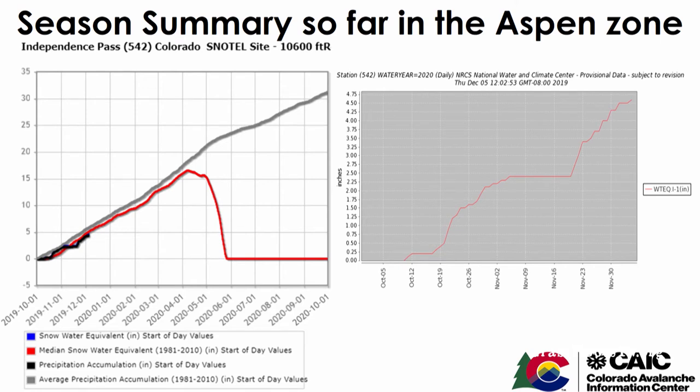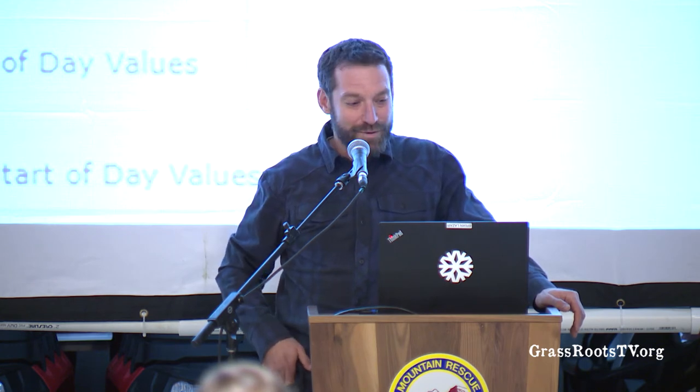I'm Brian Lazar. I wanted to do a run-through of current conditions — where we're sitting right now in terms of avalanche conditions — and tell the story of how we got here. Our story for the Aspen forecast zone started in October. We had a lot of early season October snowfall, which favored the upper Roaring Fork and the west side of the Elk Range — up into the Frying Pan, Ruedi, Woody Creek — which is a little unusual. We tend to get more snow up the Crystal River Valley, and that's already taken over now.